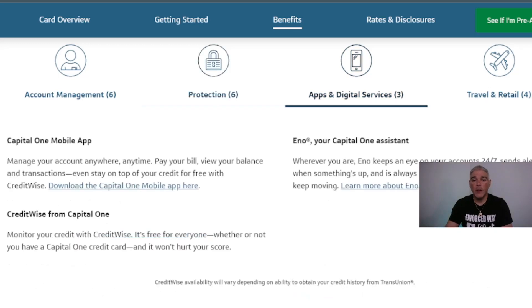Get alerts when your TransUnion or Experian credit report changes. The Capital One mobile app lets you manage your account anywhere, anytime — pay bills, view your balance, and track transactions. CreditWise from Capital One lets you monitor your credit for free — available to everyone, whether or not you have a Capital One credit card — and checking it won't hurt your score.